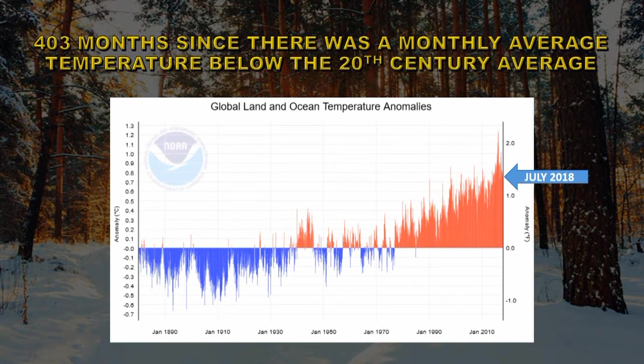We've now had 403 consecutive months since there was an average monthly temperature below the 20th century average. You have to go back to December of 1984 to find such a month, meaning you have to be over 33 years old before you can claim to have experienced a month with below-average temperatures.